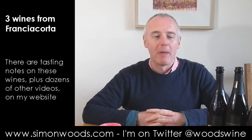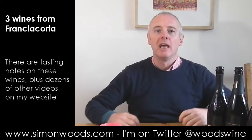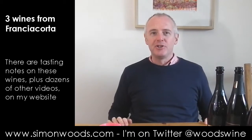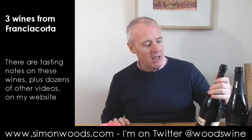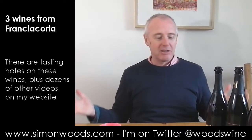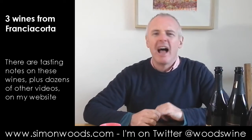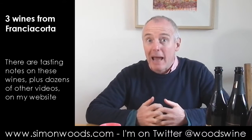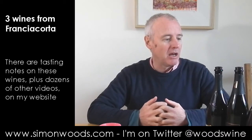Hi there, Simon from simonwoods.com. I have three sparkling wines on my left hand side from Franciacorta in North — I think of it as North Central Italy. It's just to the left of Lake Garda if you want your geographical point precisely. Franciacorta — they hate it when you say it's the Italian take on champagne, but it's Méthode Champenoise and the classic champagne grapes — actually not quite: the ones they tend to use are Chardonnay, Pinot Bianco, and Pinot Noir.